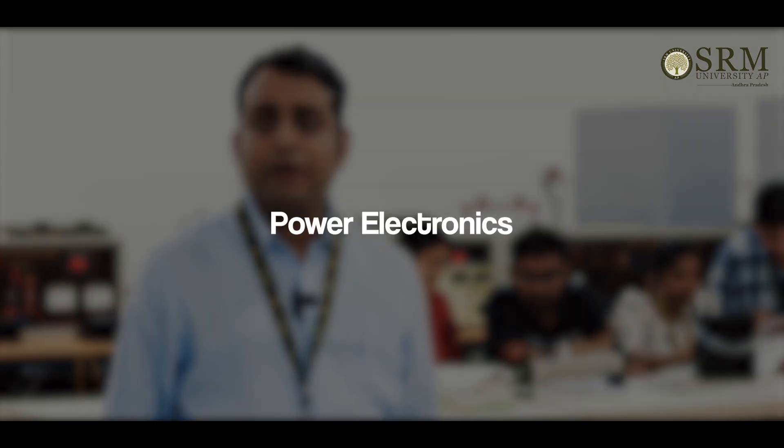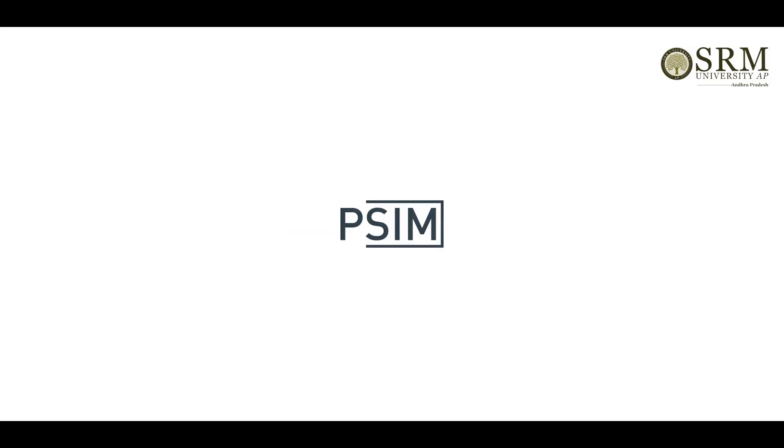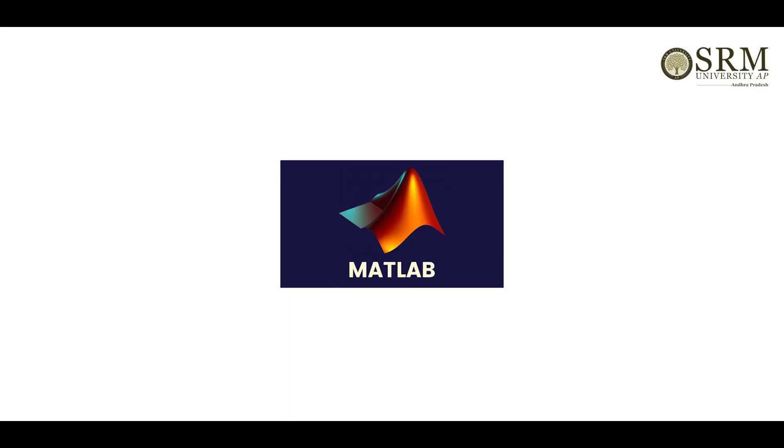The department of Electrical and Electronics Engineering has faculty members in different areas of research like control, power electronics, power systems, and smart grid. We are actively involved in project writing, publishing papers, and working towards industrial consultancy and other works. We have a wide range of research facilities like DSpace, PSIM, PSCAD, MATLAB, LabVIEW, and COMSOL. The students of the present final year B.Tech — Jainth, Shishir, Tanvita, and Pallavi — worked on the project and were very hard working, ultimately leading to the completion of the project.